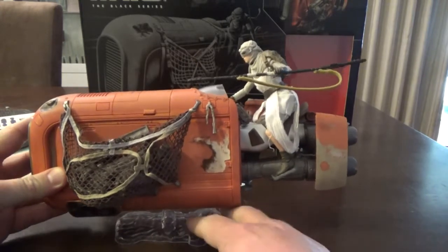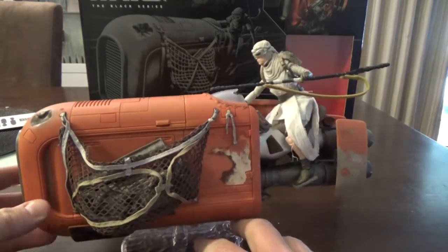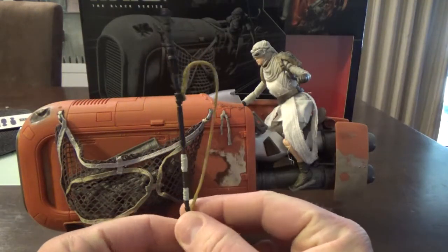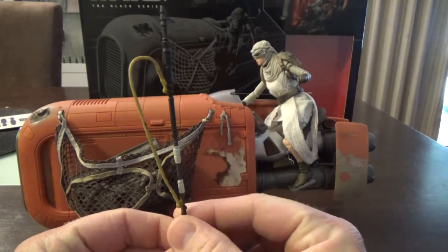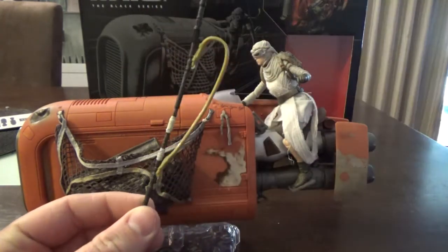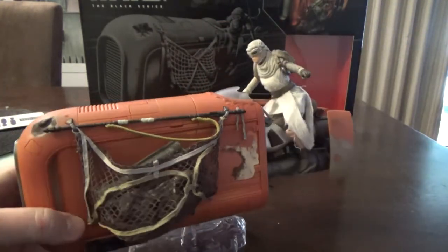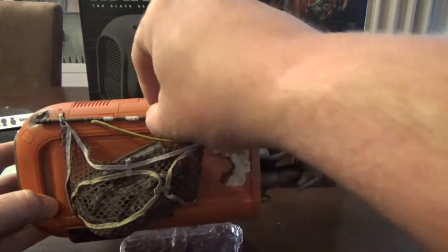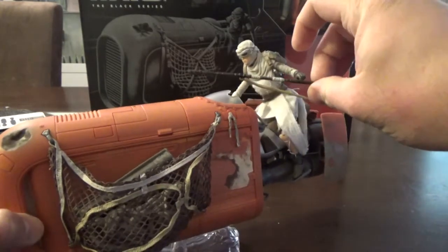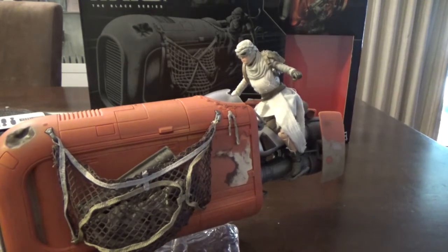I'll pop her off in a minute, but let's have a look at the rest of the vehicle first. She's got the updated version of her staff — the first one had that really awkward chunk of plastic for the strap, but this one looks a lot nicer. It does clip in nicely so you can hold it while she's riding. You can ride it with two hands — I love the idea of her flying past one of Unkar's goons and hitting him with her stick.